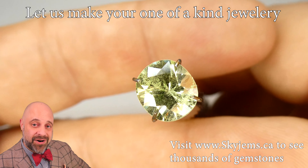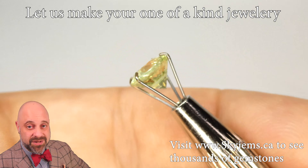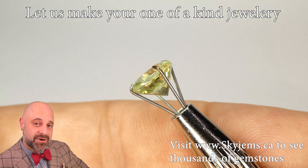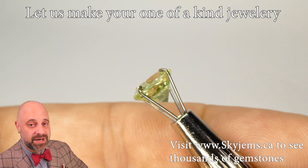Now, if you are in the Toronto area, or you're going to be in the Toronto area and you'd like to come by and take a look at this or any of the other gems that we have in person, we'd love to have you into the office. Please be sure to reach out to book an appointment as we do not accept walk-in customers.